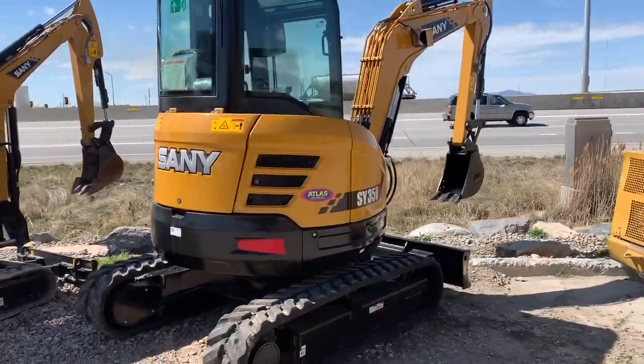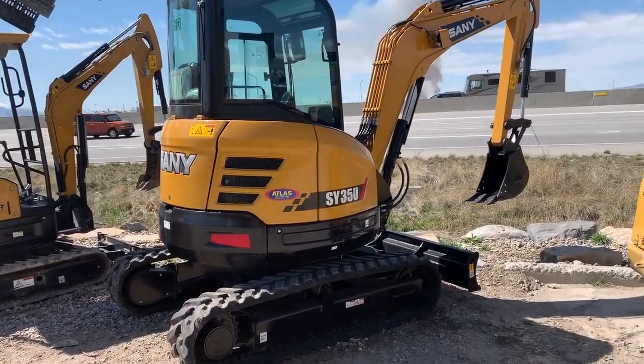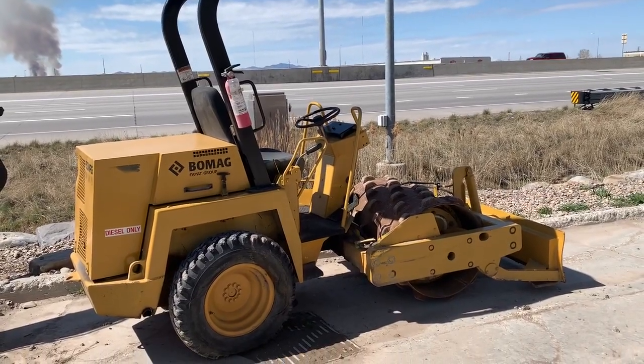And a brand new Sany 35U, perfect for a small contractor or landscaper. And a nice Bomeg 124 PDB Sheepsfoot with a blade.